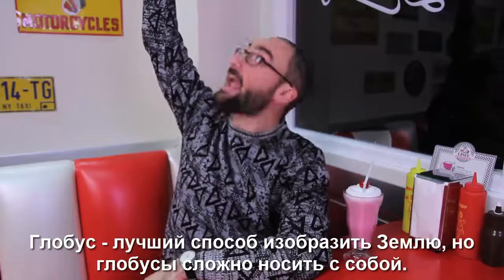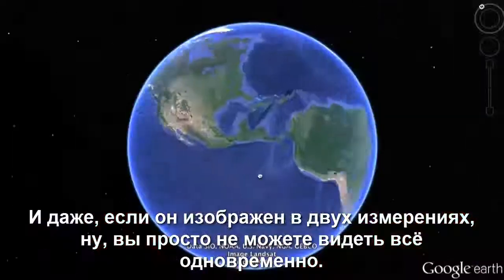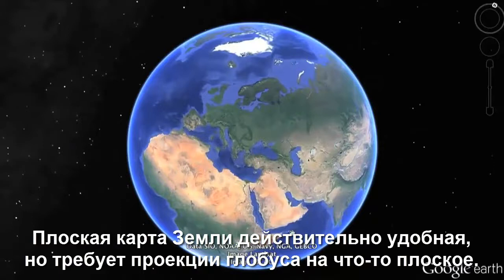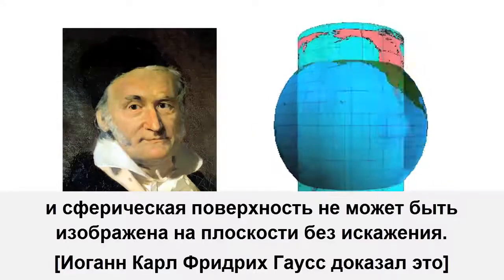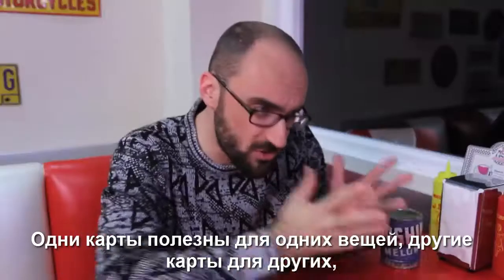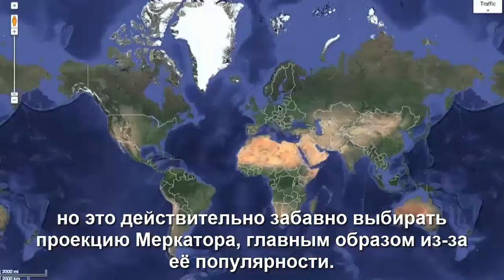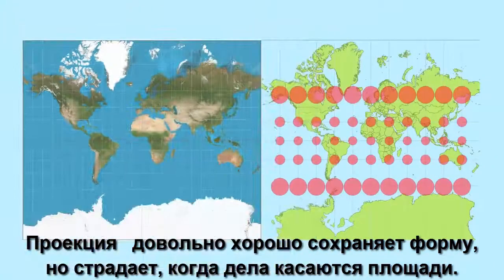There's another problem with the blue marble — it's flat, and the Earth is three-dimensional. A globe is the best way to represent the Earth, but globes are difficult to carry around, and even when displayed in two dimensions, you just can't see everything at once. A flat map of the Earth is really convenient, but it requires projecting a globe onto something flat, and a sphere's surface cannot be represented on a plane without distortion. The West Wing famously pointed out the limitations of flat maps. There is no such thing as a perfect flat map of the entire world. The Mercator projection is so popular it's even used by Google Maps, mainly because it's so easy to zoom in on. It preserves shape decently well, but suffers when it comes to area.